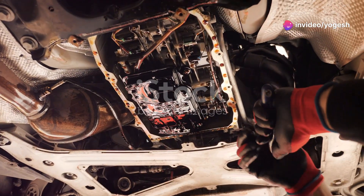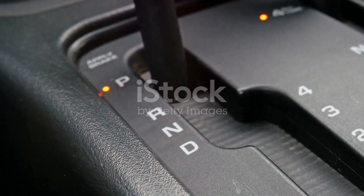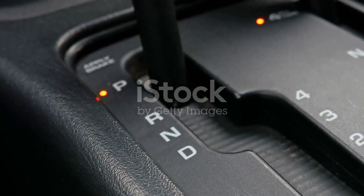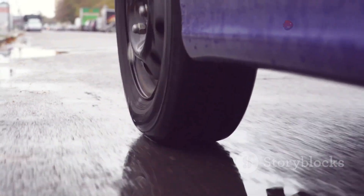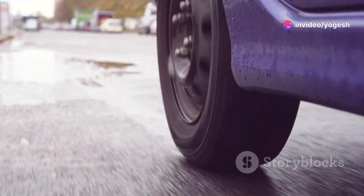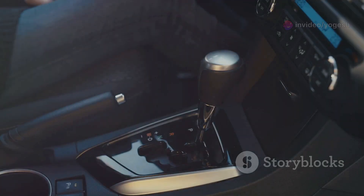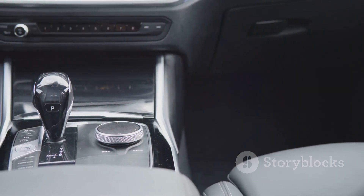Welcome. Today we're breaking down a key part of your car: the transmission. You've seen PRNDL on your gear selector, but what's really happening when you shift gears? The transmission manages engine power and delivers it to the wheels, letting your car move efficiently at any speed. There are two main types: manual, where you control the gears, and automatic.